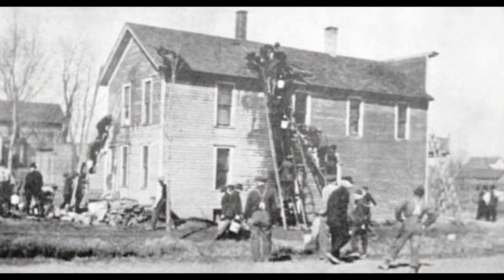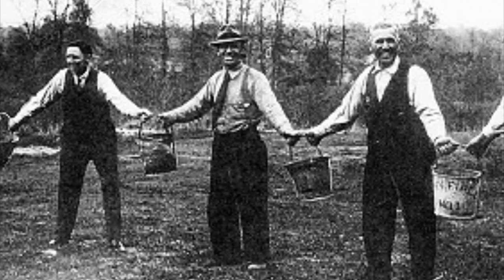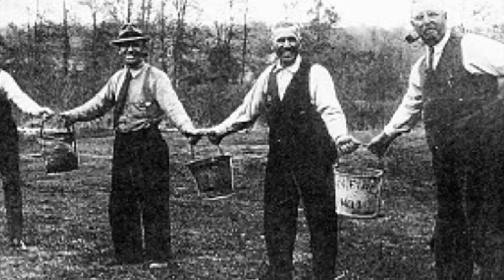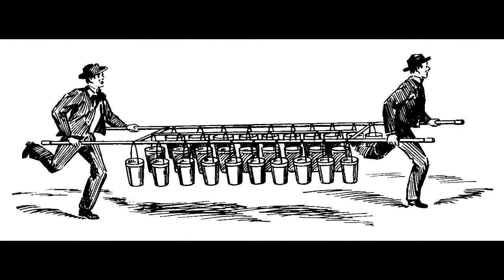Prior to this, everything was dependent upon the bucket brigade. Every home had a bucket — some had more than one. It was determined by the risk of fire. Businesses had more; for example, a baker had to have three buckets and a brewer had to have six buckets on hand in case of fire. Bucket brigades consisted of two lines of people stretching from the town well to the fire. They passed buckets of water to the fire and empty buckets back to the well to be refilled. The owners of the buckets would have their names painted on them so they could get them back after the fire.